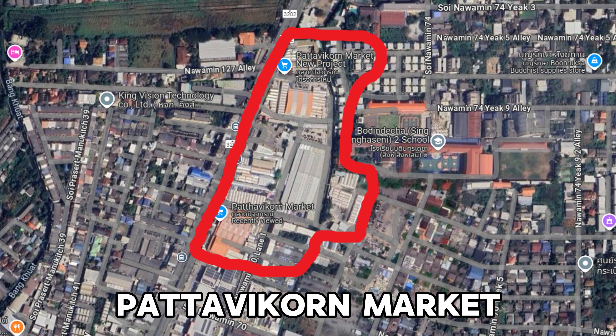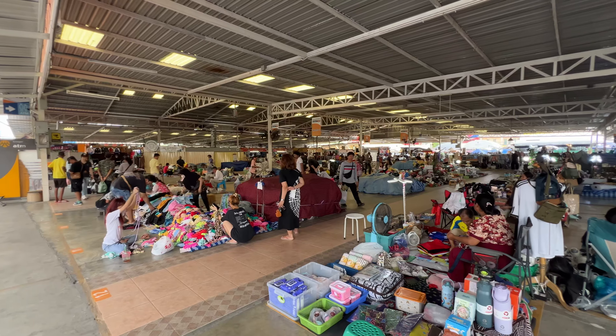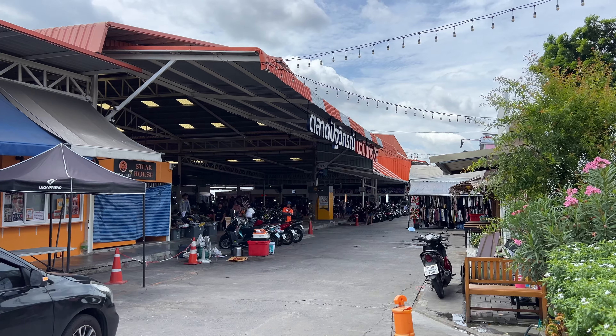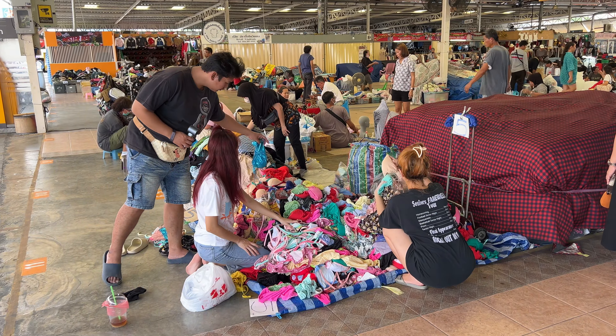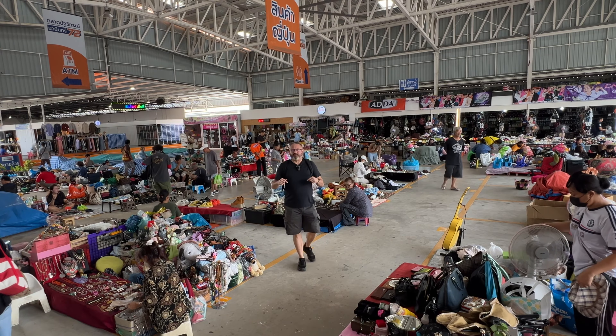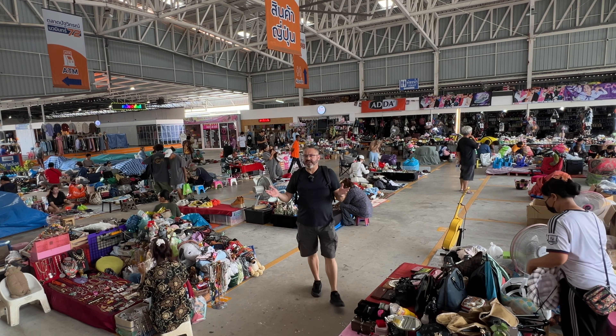Today I am back at Patavakorn, the largest secondhand market in Bangkok and all of Thailand. However, today is going to be quite different, because today is Friday. Most people come on Saturday and Sunday, so today is the day to get the best deals. I've been going to secondhand markets for almost 40 years, and selling online and at vintage markets for almost 30 years.